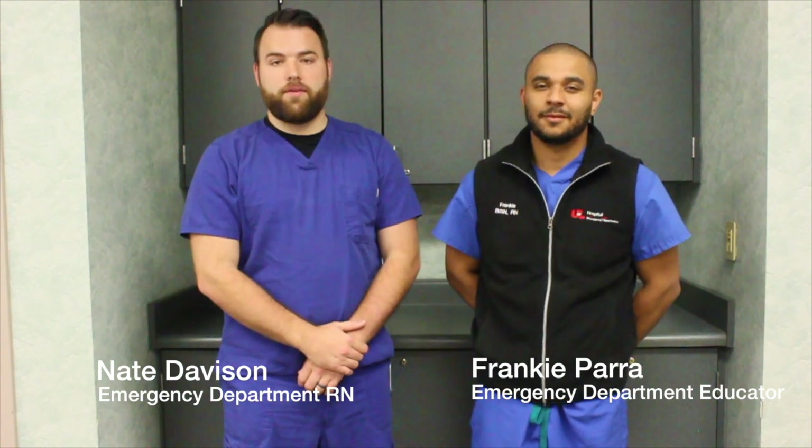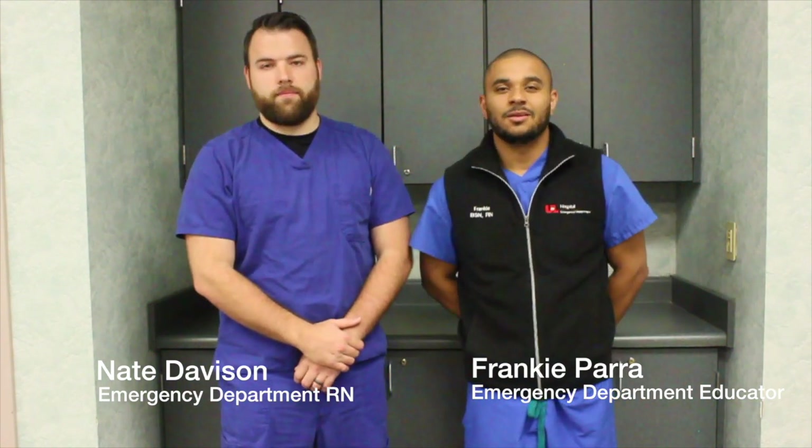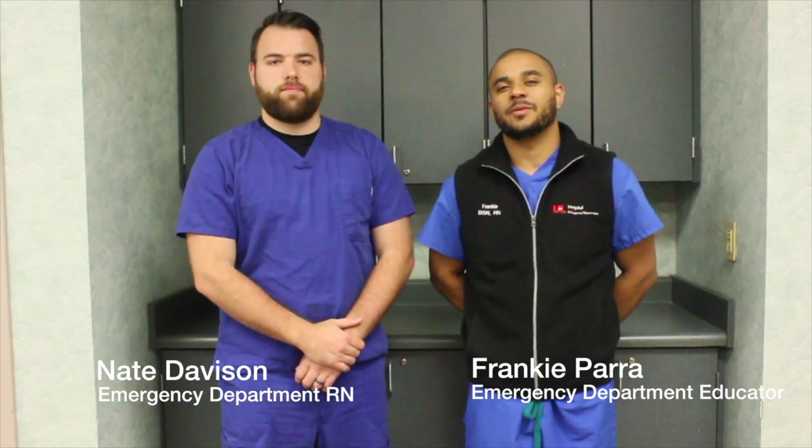Hey guys, welcome to another episode of ED Quick Tips. My name is Frankie Farr and I'm the educator here at the hospital. And my name is Nate Davison, I'm a staff nurse here in the emergency department. Today, we're here to discuss the care of the hypothermic patient in the emergency department setting.